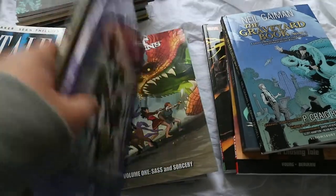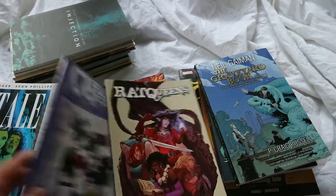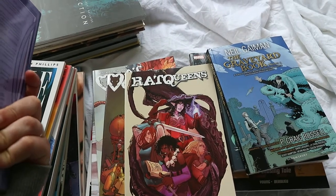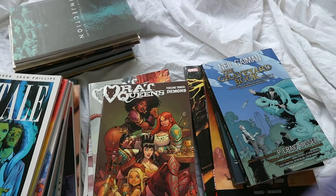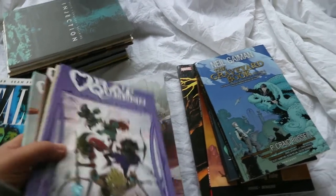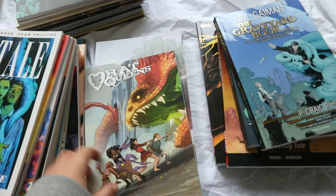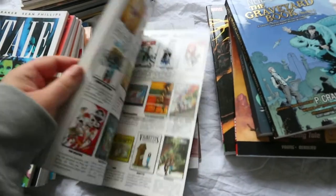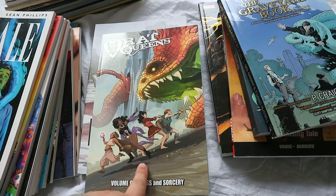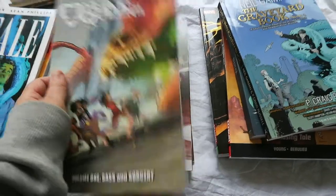Here we have the Rat Queens volumes — I already explained them earlier. I have four volumes: volume one, volume two High Fantasies, volume three, and volume four, which is the most recent one I got for Christmas. I highly recommend this if you like fantasy action. They all have really different personalities and I like all of the characters. They're super funny — you have a mage, a voodoo priest, and a little nymph. It's really really good.